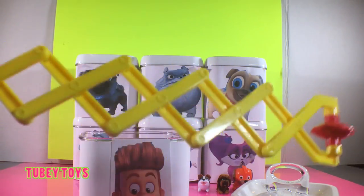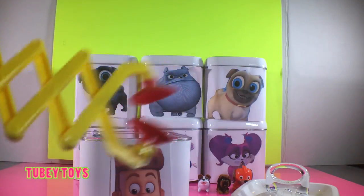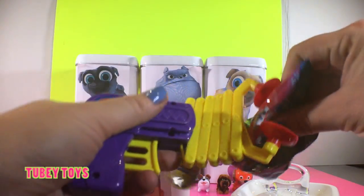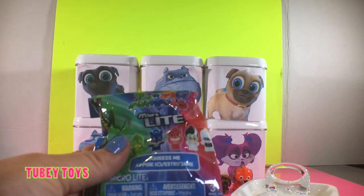You just pull the trigger and you can grab whatever you want with these little symbols. Look at that — maybe we can grab our next prize. Whoa, it worked! Awesome invention, Bob. What did he bring us? A PJ Masks Microlite. How cool is this?